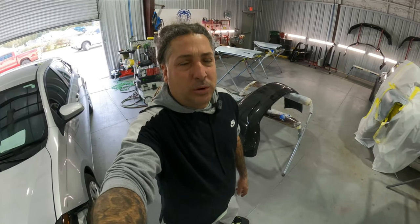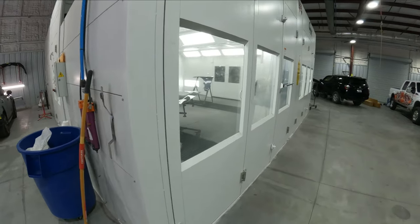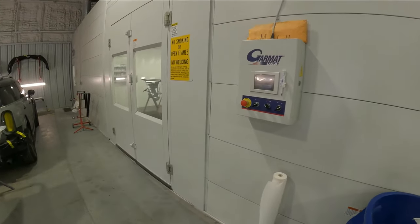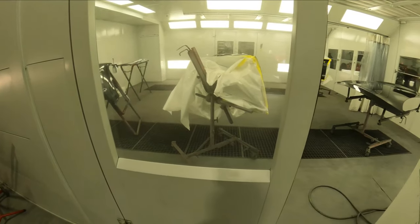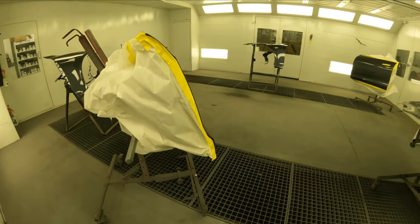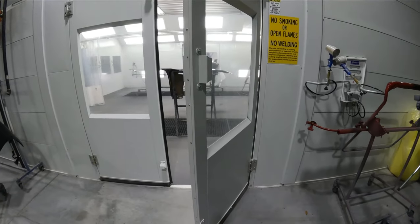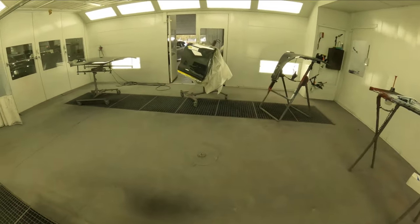Next we're going to talk about your booth. We have a double-wide booth here, but whether you have a drive-through booth or a single booth, you want to get a system on how you're going to get cars in and out. This booth was designed with double-wide doors on the sides because we do a lot of parts painted off the vehicle. We can open those doors and almost load them like a drive-through for parts. Figure out a system for getting cars in and out so they're not in the way.